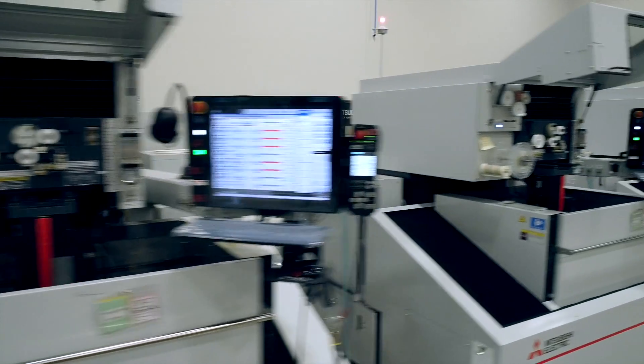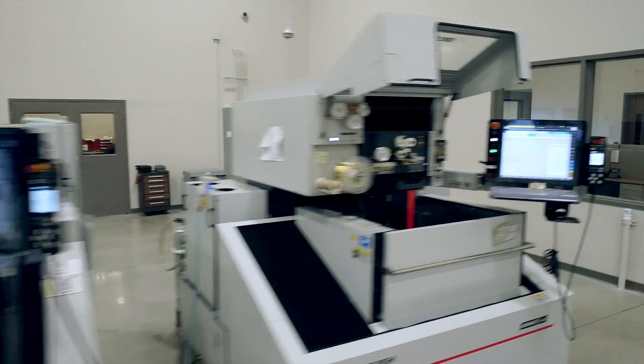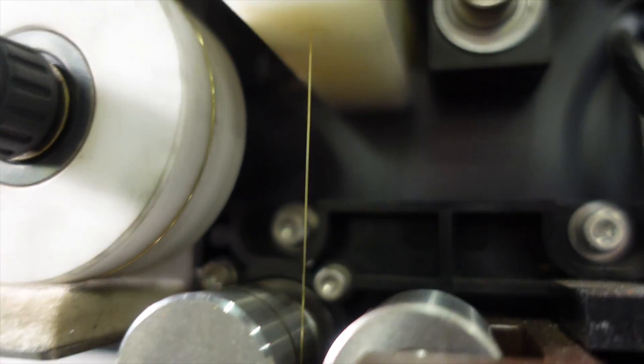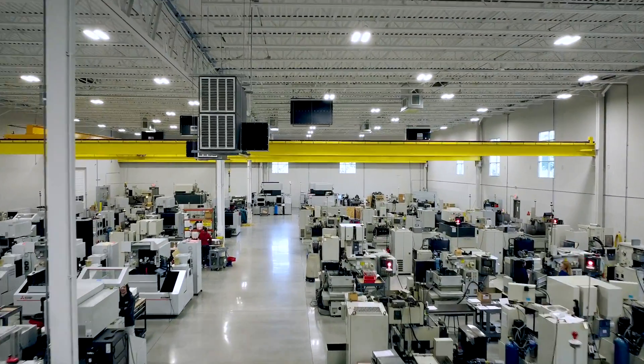The EDM doesn't care how hard a part is. You can take a 60 Rockwell mold or die, and EDM will cut through it just as well as aluminum. One interesting aspect — and actually one benefit of wire EDM — is that because the wire is only used one time, it starts on a spool, goes through the erosion process, and gets thrown away as scrap. Every time that piece of wire is in contact with your part, it's a brand new tool. It never varies in size, as opposed to a drill or a mill getting dulled in a conventional machining center. Wire EDM is repeatable and reliable.